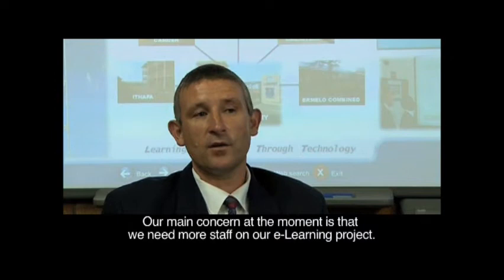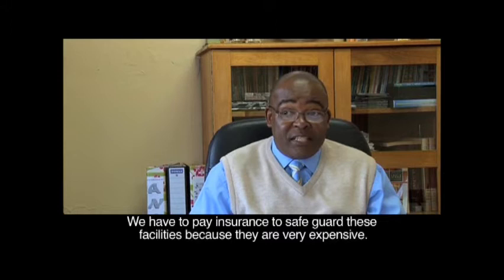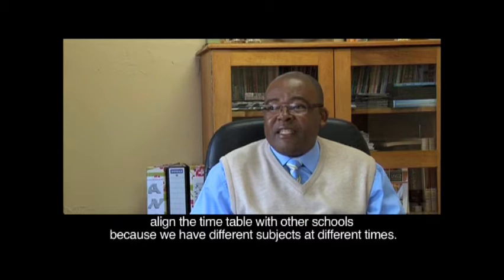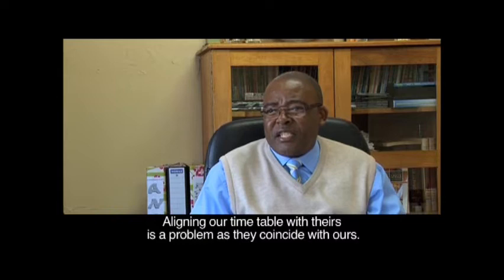We don't have enough feet on the ground in our project. We don't have enough people who can help us, and if something happens, we need someone to fix it immediately because the teacher must go on. We need more staff on our e-learning project team. We have to pay the insurance to safeguard the facilities because they are very expensive. And the lightning — which is weather — we cannot do away with. But the most painful challenge is to align the timetable with the host school.